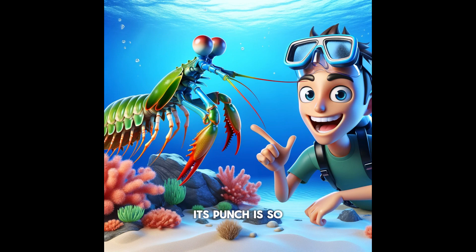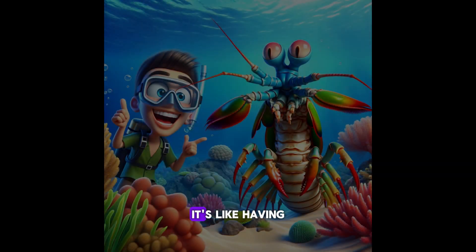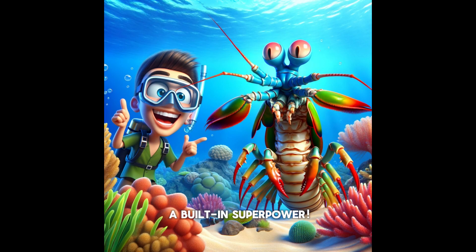Its punch is so fast and strong that it can break glass and stun its prey. It's like having a built-in superpower.